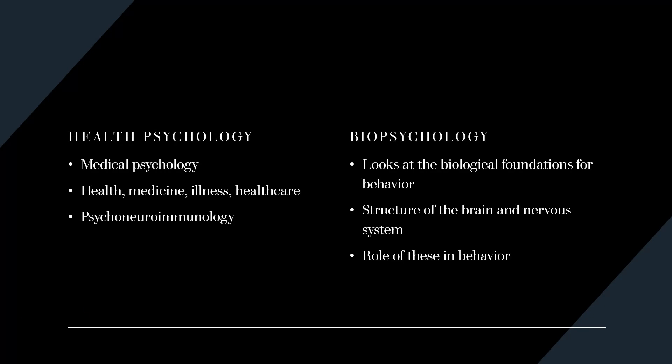Health psychology, sometimes called medical psychology, is the branch that focuses on health, medicine, illness, and health care. Among other topics, they study psychoneuroimmunology, which looks at the connection between mental health, the nervous system, and the immune system. Biopsychology looks at the biological foundations for behavior — it examines parts of the brain, the nervous system, and the role of these parts in human behavior.